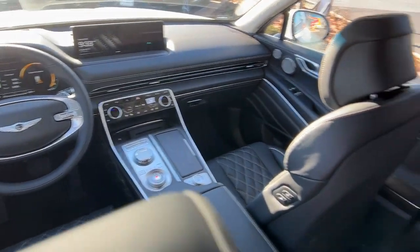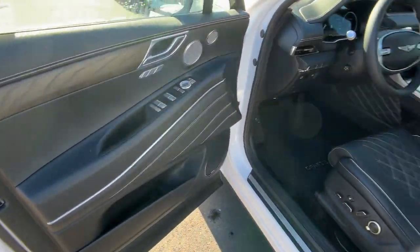Keyless entry, moonroof, backup camera, heated mirrors, and power liftgate.